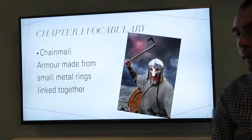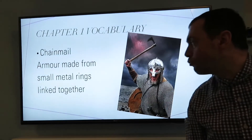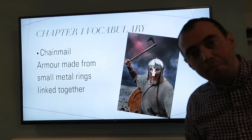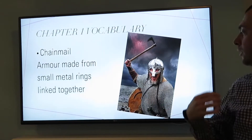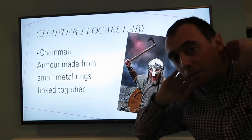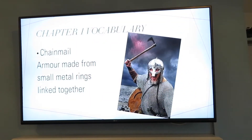Chainmail. Chainmail is a type of armour and that's made up of small metal rings all linked together. Almost like metal knitting really. And that will go over the top like a tunic and probably in the helmet as well, just to protect the wearer going into battle.